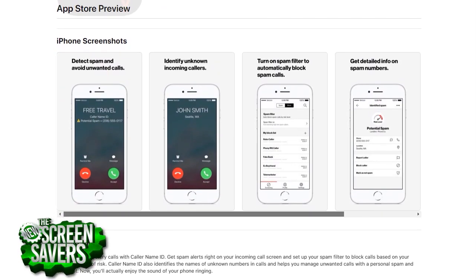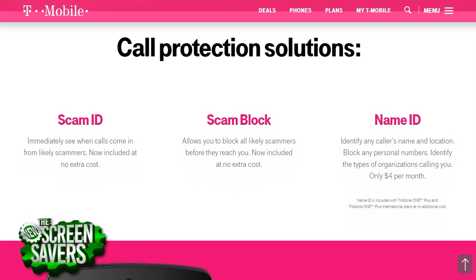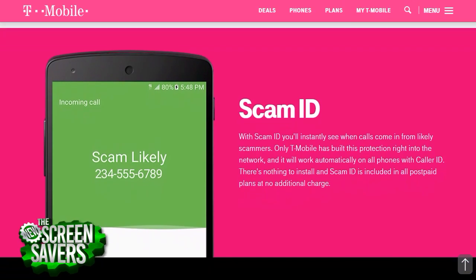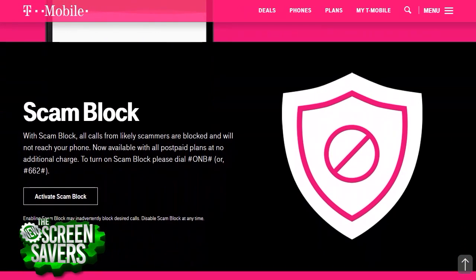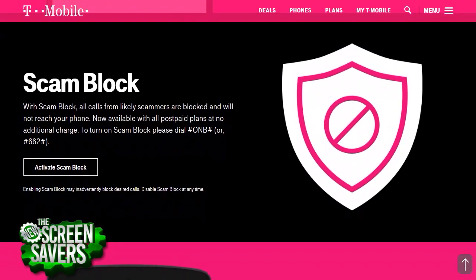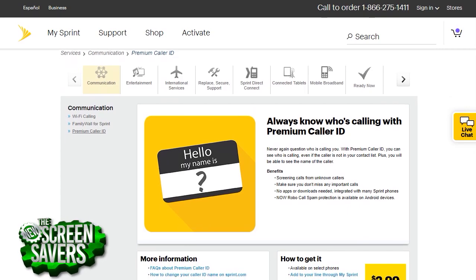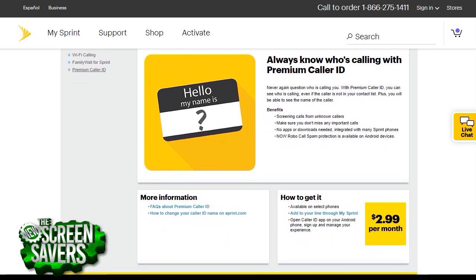though that's only available through an iOS app for now, so Android users, you're waiting. T-Mobile offers a number of specific services for T-Mobile and MetroPCS customers, specifically scam ID for network-level scam identification and scam block to keep the calls from reaching the phone altogether — that's the one you really want. And Sprint offers premium caller ID for a fee of $2.99 per month. It's integrated in Sprint phones, so you don't need a separate app, and it includes robocall spam protection on Android.